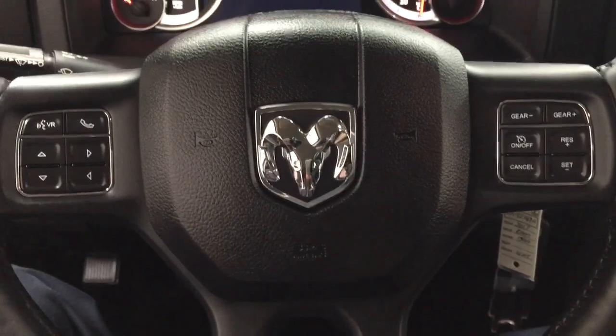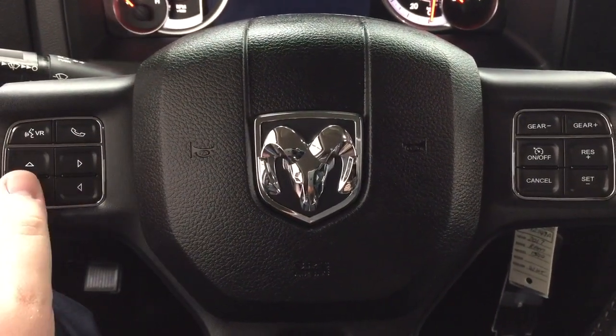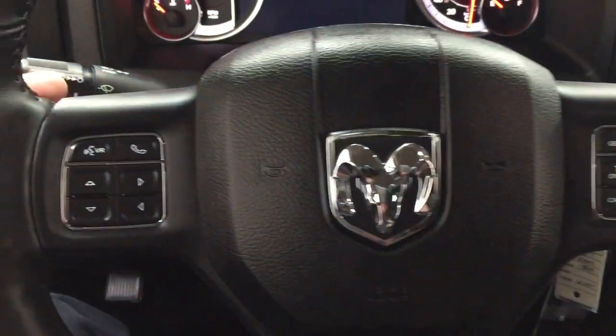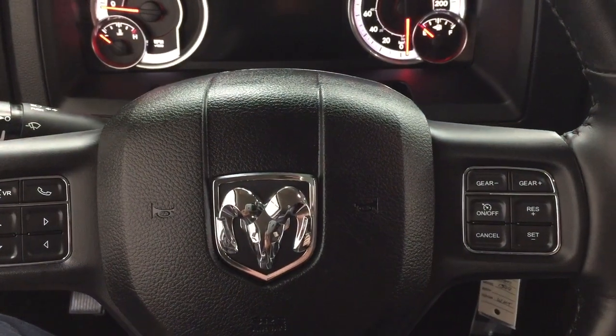A couple of the controls you'll see here on the steering wheel include your voice recognition, Bluetooth, scroll function, and cruise control setting. On the back of the steering wheel you'll find the tune function as well as your volume control for the audio.